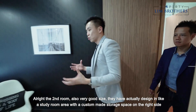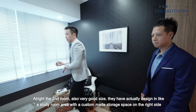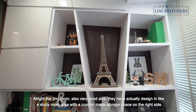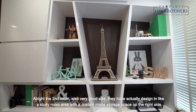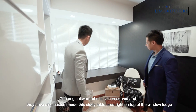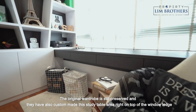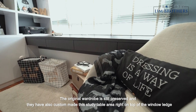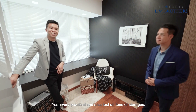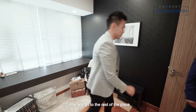The second room is also very good size. They have actually designed it like a study room area with custom-made storage space on the right side. The original wardrobe is still preserved, and they have also custom-made a study table area right on top of the window ledge — very practical, with lots and tons of storage.